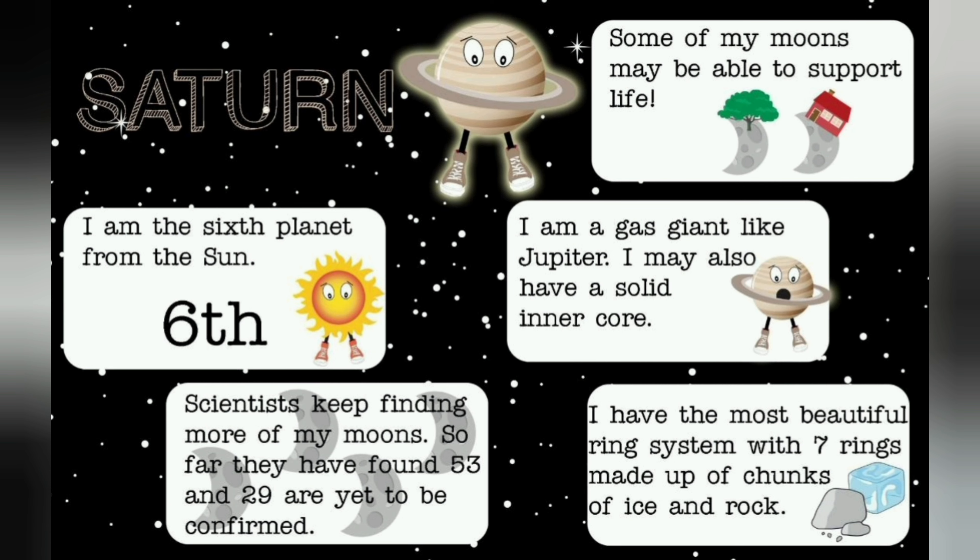Saturn. I am the sixth planet from the sun. I have a beautiful ring system with seven rings made up of chunks of ice and rock.